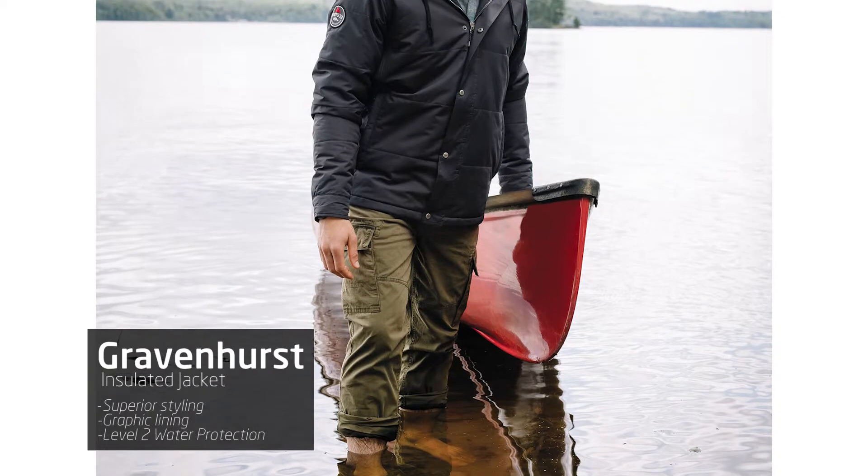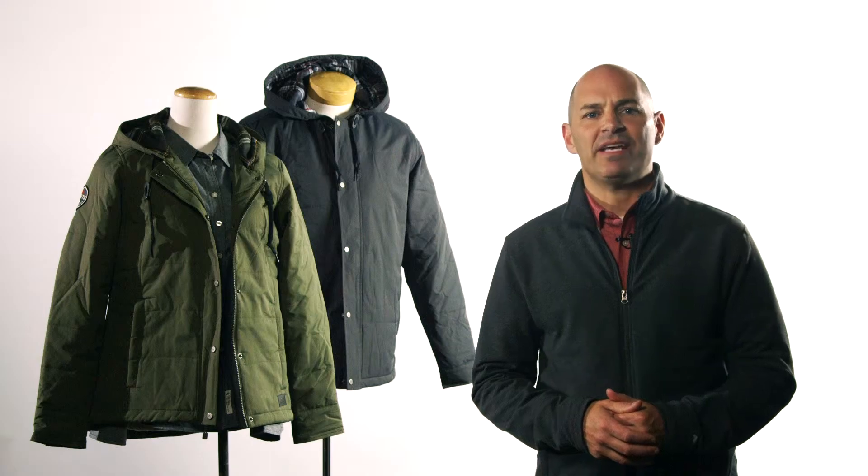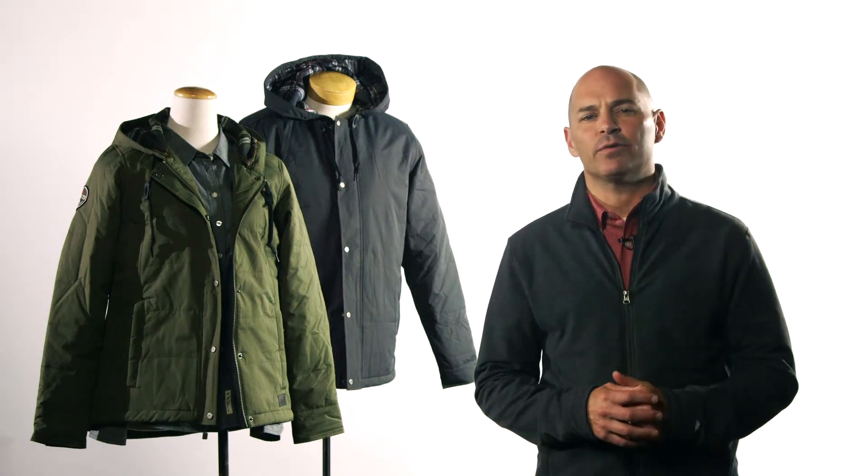Comfort and superior styling are the defining attributes of this lightweight jacket. Its level 2 water protection combined with its insulation is perfect for a spring-fall night or a mild winter day. This makes the jacket a new standout style for Root 73.